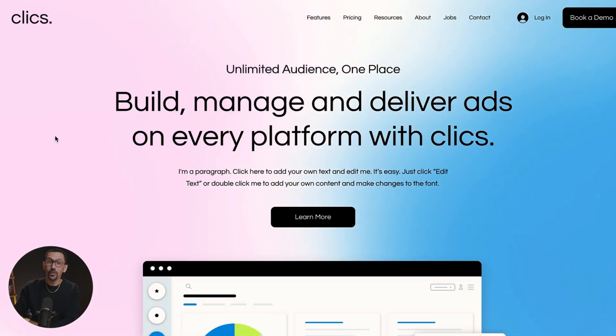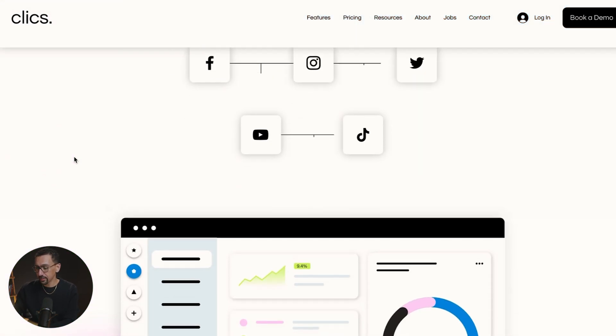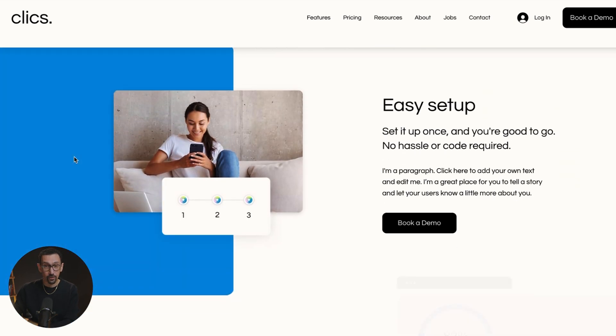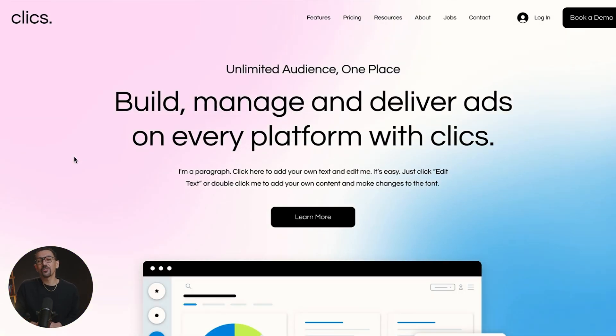As we go through these, just look at how beautiful and incredible these sites are and how intuitive they are. They look really nice, easy to use, and really modern. And the coolest part is you don't even have to be a coding wizard to get a site like this. All right, let's jump into it.